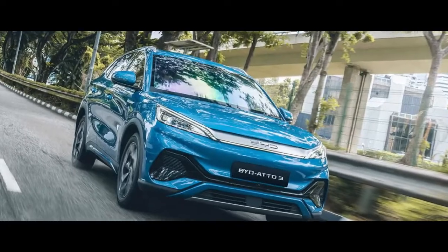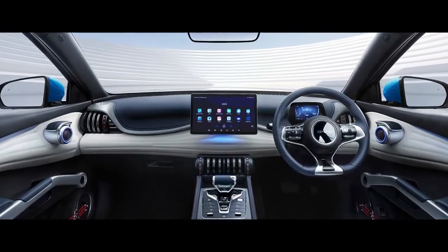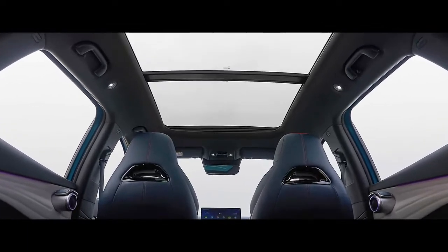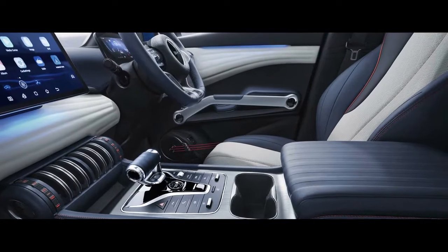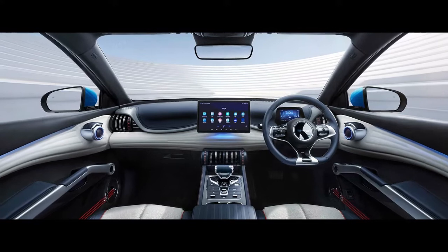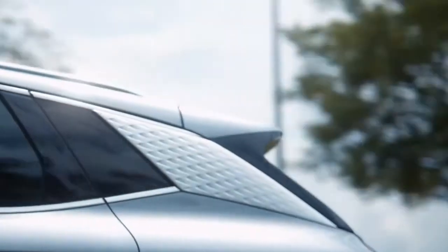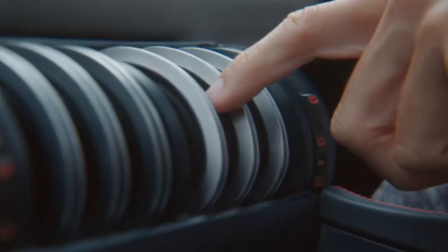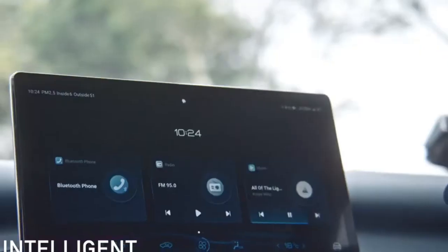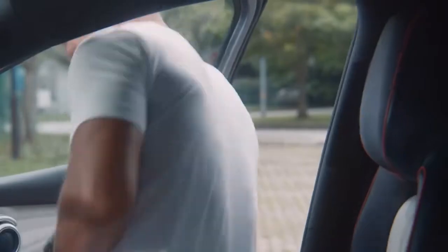Now let's talk about the interior of this car. At first look, sitting inside this car feels like you are sitting in a future car — the interior is truly amazing. Inside you get steering wheel mounted controls, electric power assisted steering, a 5-inch digital instrument panel, synthetic leather seats, 60-40 split fold rear seats, 6-way power adjustment driver seat, and 4-way power adjustment front passenger seat. The infotainment system rotates in both portrait and landscape mode. I must say, this is the most futuristic car present in the Indian market today.